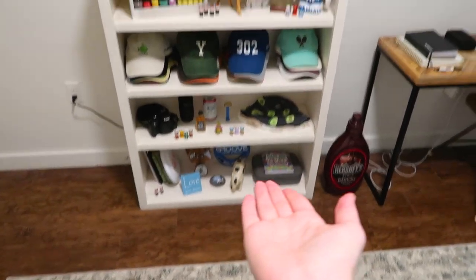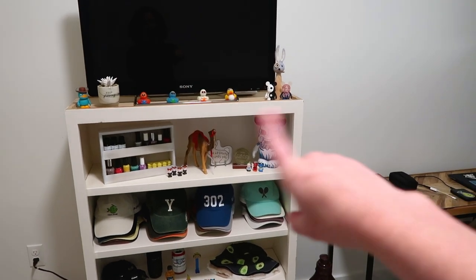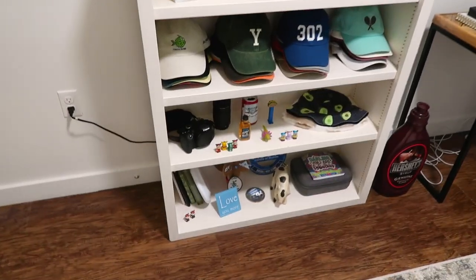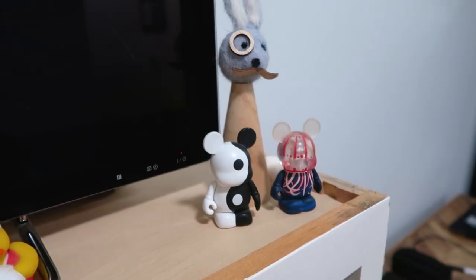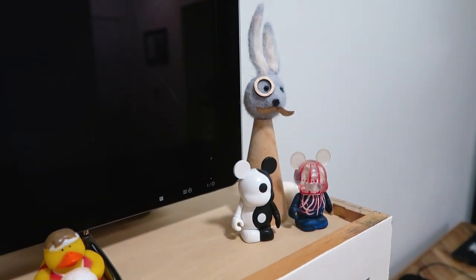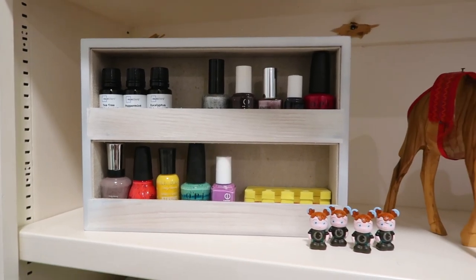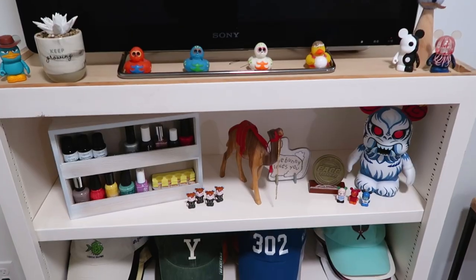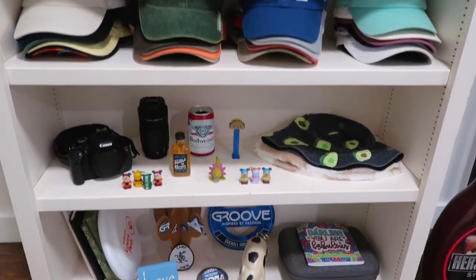Here is my TV stand bookshelf thing. The top and side is not painted — it's kind of a mess — but here's my TV that does not work. I have a whole bunch of random stuff on it: nail polish, hats, my camera, drone, and a bunch of other decor. I'll put in a few little montages of everything but it's honestly just a bunch of random stuff, so yeah that is my bookshelf.